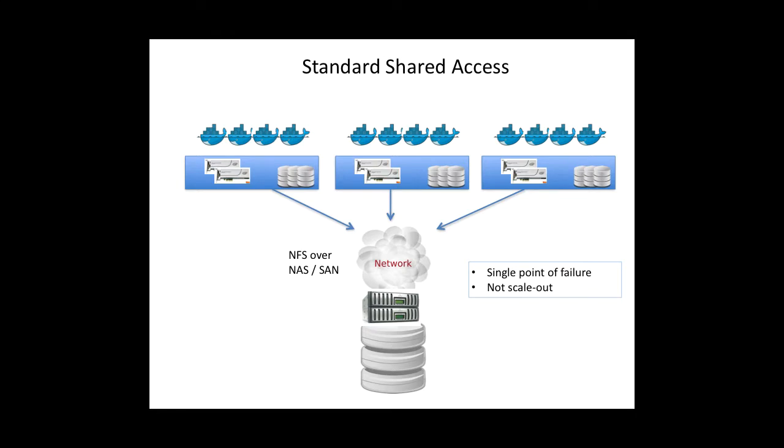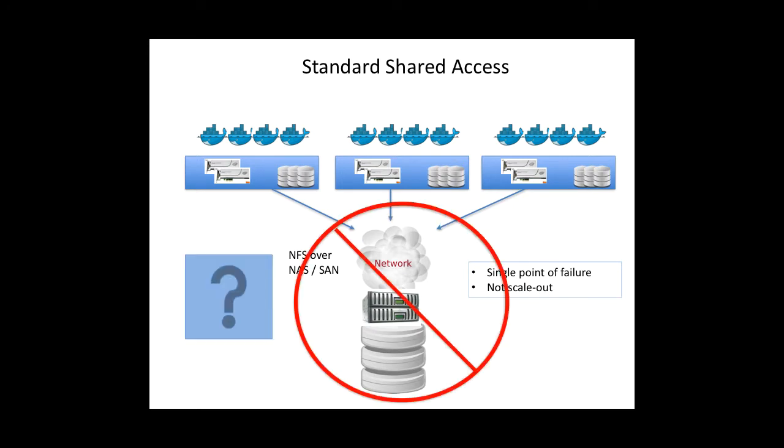One of the big challenges around storage for containers is shared volume access. As you know, for containers, storage was not originally designed to be persistent, let alone shared. Today, you might be able to take advantage of NFS with containers to provide shared access. But then you're still looking at two problems: one is a single point of failure if your source NFS array or volume goes south, and two, NFS is inherently a scale-up solution, not a scale-out solution.